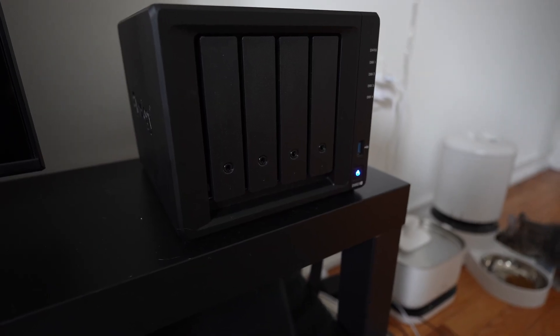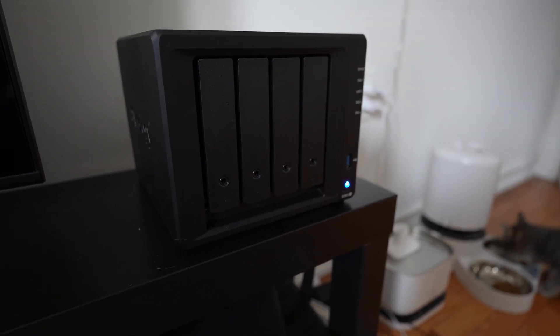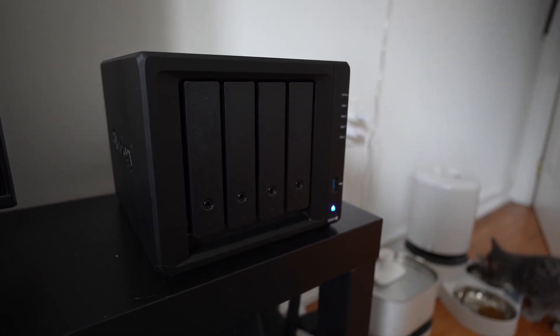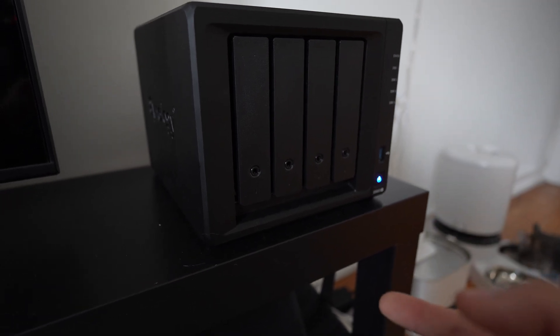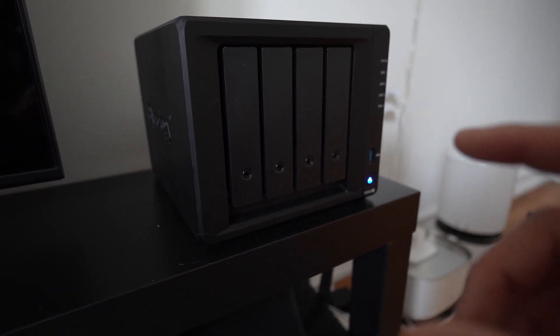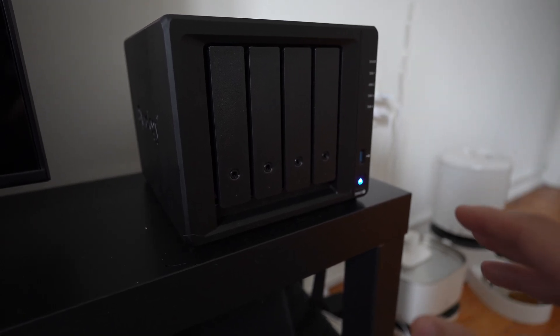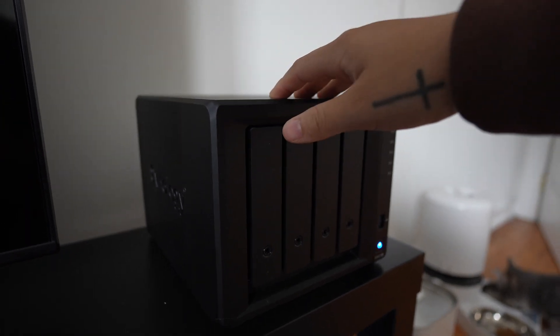At the moment I have two four-terabyte drives in there, which they also sent over — shout out Synology once again. For cache I have two 800GB SSDs, which go on the bottom. They also sent over the 10 gig network module that I have yet to play around with. So this is my own mini cloud right here.